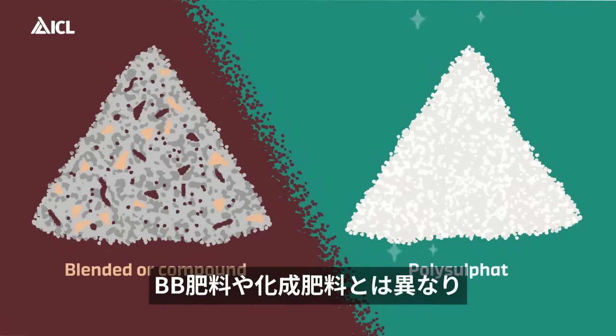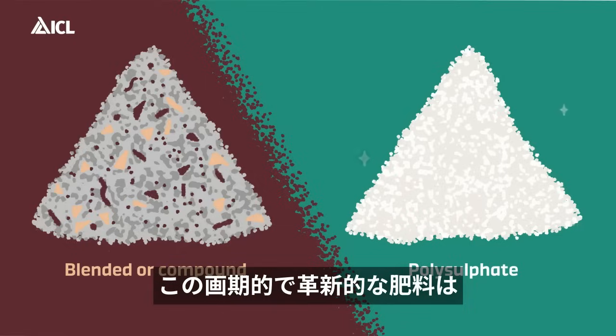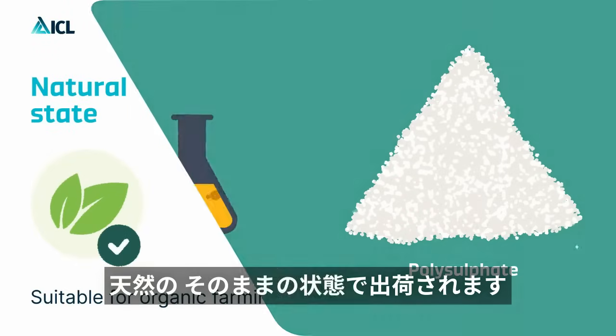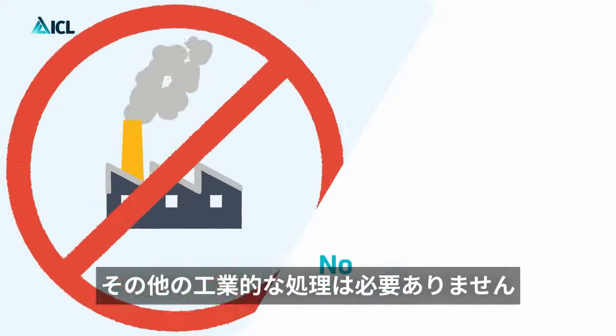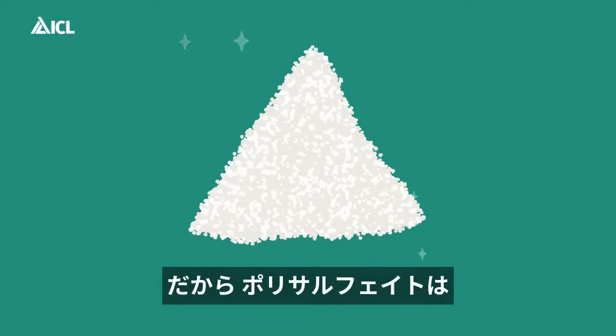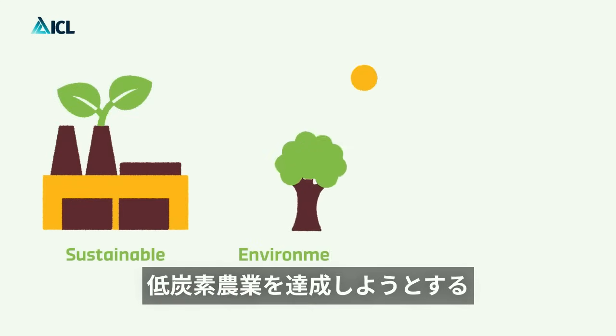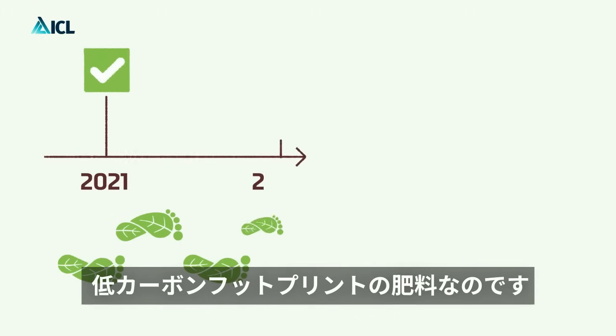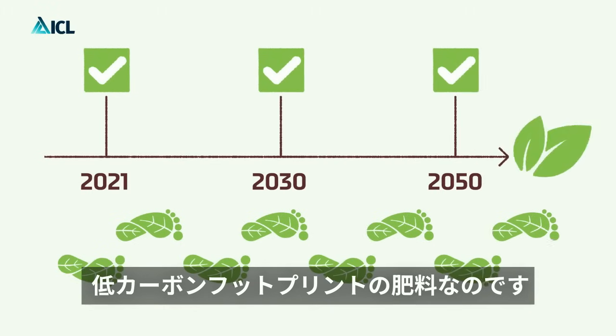Unlike blended or compound fertilizer, this revolutionary and innovative fertilizer comes in its natural state. No chemical separation or other industrial processes are needed. That's what makes polysulfate a sustainable, environmentally friendly and low carbon footprint fertilizer that helps farmers reach agriculture's carbon targets.